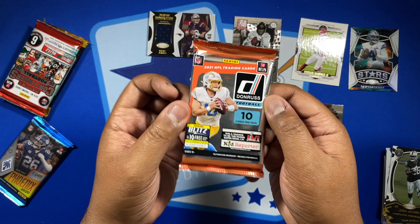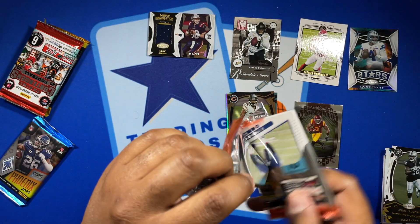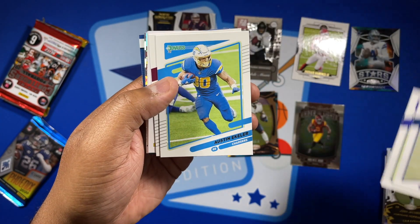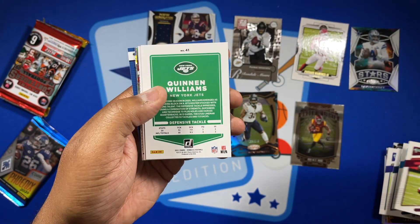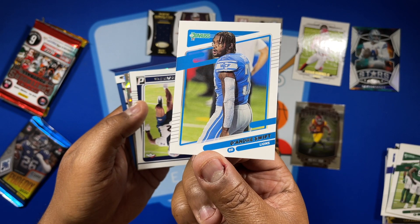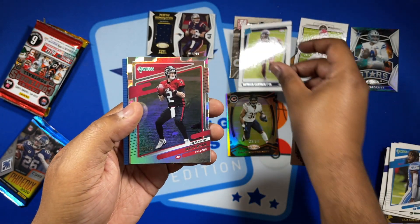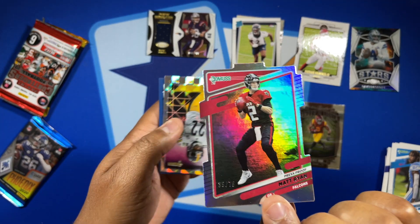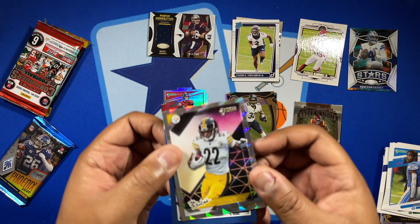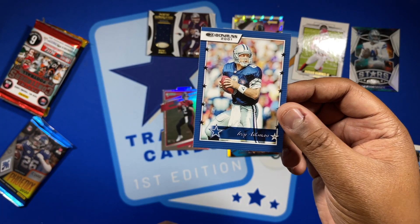Let's finish up the 2021 packs then go back to 2020. Donruss: got Gilmore, Marquise Brown, Ekeler, Samuel — got turned over Quinn Williams — and a variation DeAndre Swift. Our Rated Rookie is going to be Patrick Surtain. A Matt Ryan die cut out of 75 — pretty cool card. And we have the rookies: Najee Harris, who's doing everything for Pittsburgh right now, and a nice little Troy Aikman — put that in the Cowboys pile.